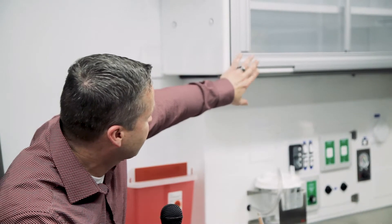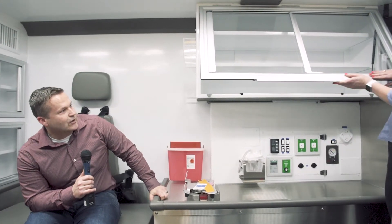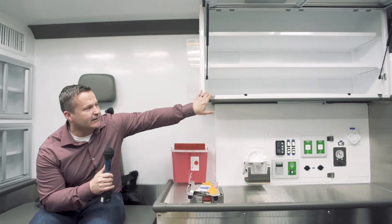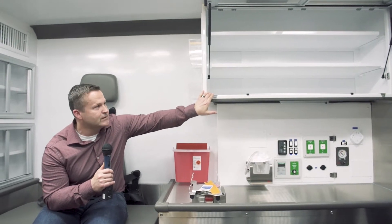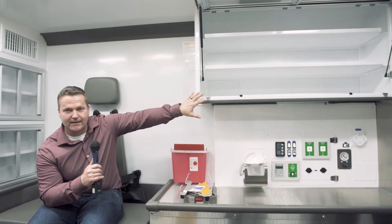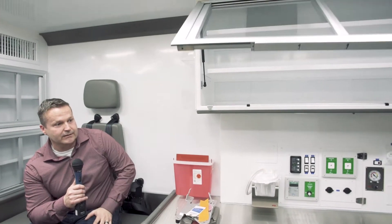The next new feature we like is this restocking feature up here in the cabinet, as Erica's showing us. When we're needing to change out our inventory from ambulance to ambulance or just restock, it's a lot easier to access this compartment. We decrease our time and improve our efficiency. That's really nice and convenient.